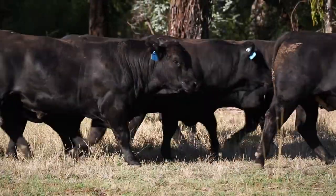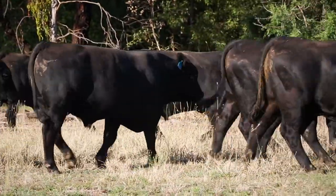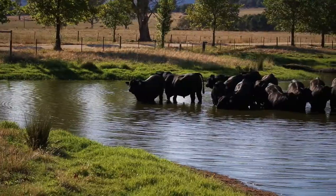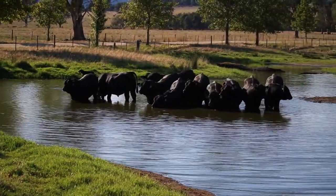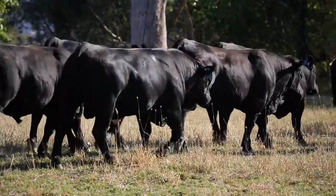One of the things they do really well is temperament — every single one of them is quiet. They also perform well on paper with great calving ease and growth spread. This bull is stacking it all together and has the phenotype too.